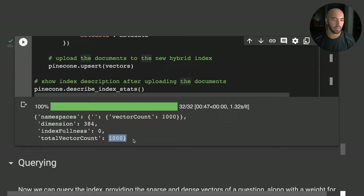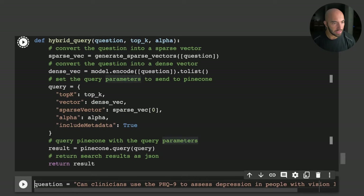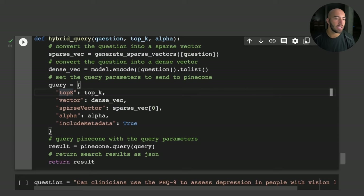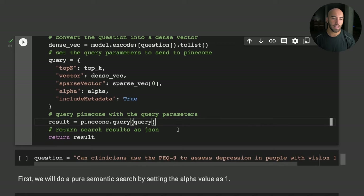Now let's move on to querying our hybrid index. There's a slight difference here too — we add a sparse vector to our query request. This function encodes everything and makes the query, adding the sparse vector item alongside the dense vector. Alpha is also a new parameter, which I'll explain in a moment. The query endpoint similarly has 'hybrid' prepended to it.